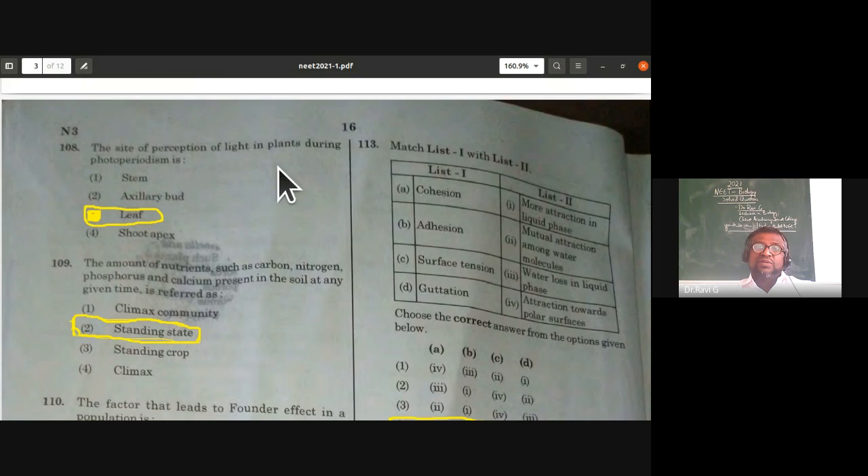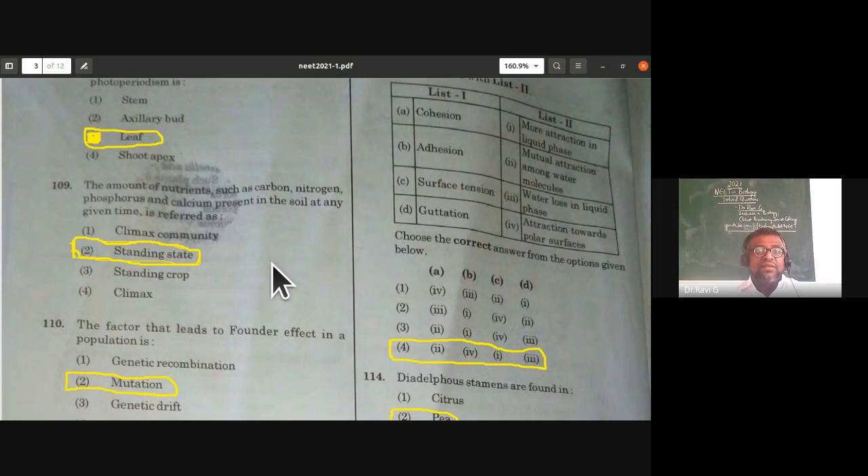The site of perception of light in plants during photoperiodism is the leaf. Photoperiodism is the plant's response to the duration of light for flowering — giving short day plants, long day plants, and day-neutral plants. The perception of light in plants occurs in the leaf.